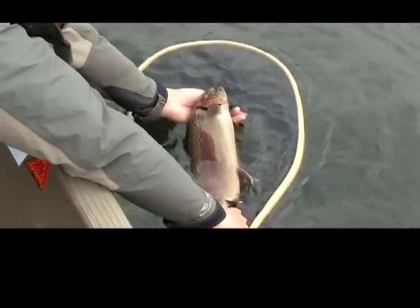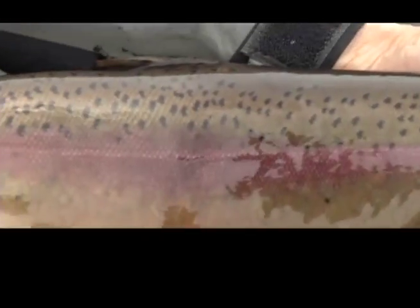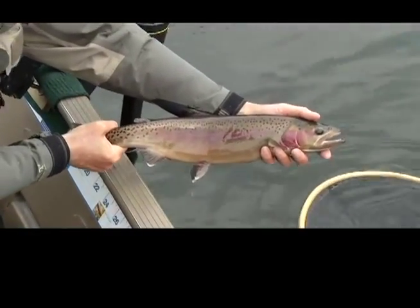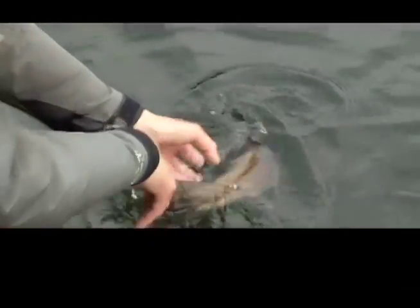They're very dark in color — red gill plates, red slab, red slash. They're dark; they're not silver like they normally are. He's all dressed up and ready to spawn. That fish is going to go up the creek and spawn.